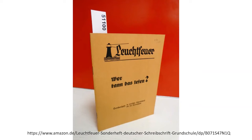Some German schools still taught the old scripts in optional afternoon classes. Here's an old primer entitled 'Wer Kann Das Lesen' — or 'Who Can Read That' — printed in 1954, which I found in the used book section of the German Amazon.